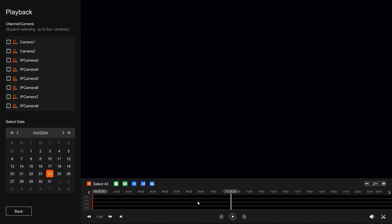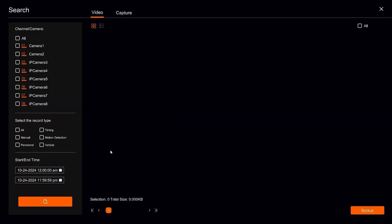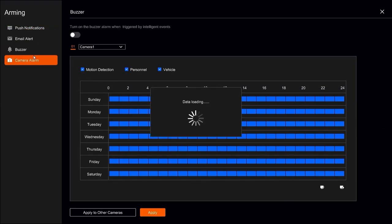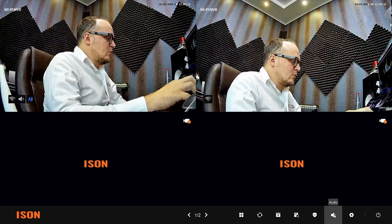In playback mode you can view recorded video: select the camera, choose the date and time, and a 0-to-24-hour timeline appears for the selected day. When cameras are set to record on motion detection — which is recommended — the timeline highlights events with movement for easy review. In the search menu, select a camera, choose an event, specify the time, find the event, insert a flash drive into the USB port, and click Backup to save. Notifications for motion sensor triggers can be sent as push notifications to your smartphone or to your email.